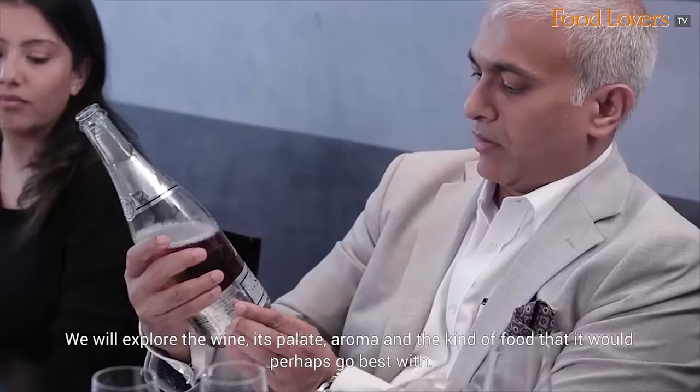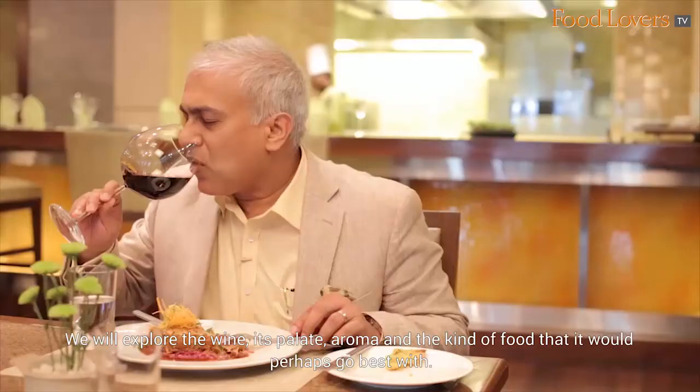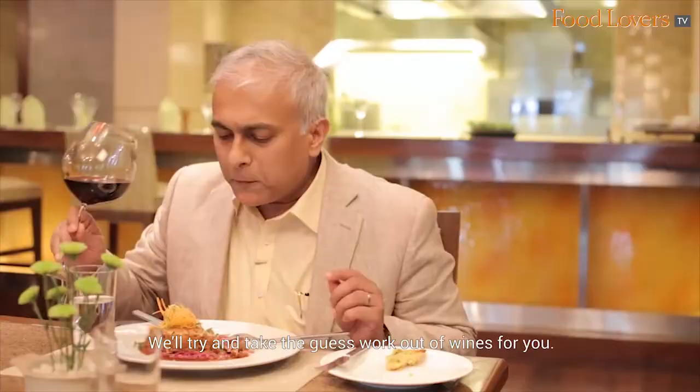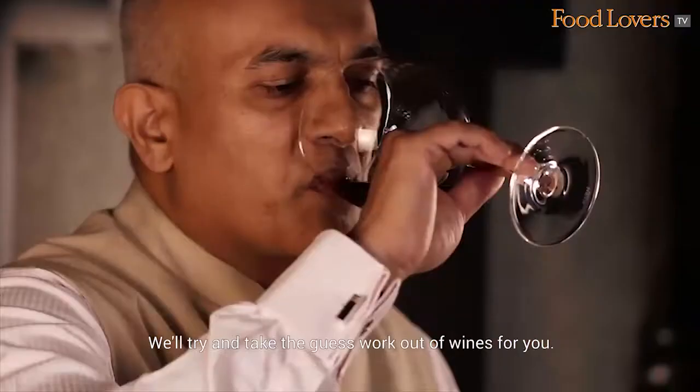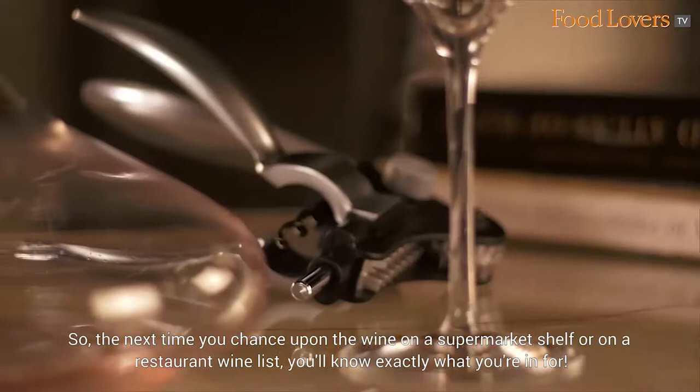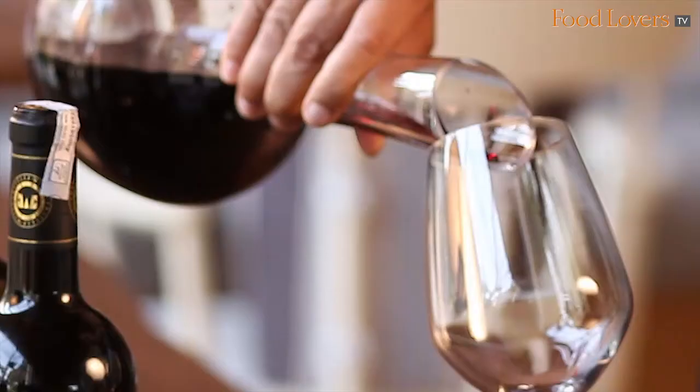We will explore the wines, its palate, aroma, and the kind of food that it would perhaps go best with. We'll try and take the guesswork out of wines for you, so the next time you chance upon a wine on a supermarket shelf or on a restaurant wine list, you'll know exactly what you're in for.